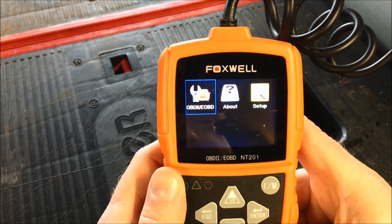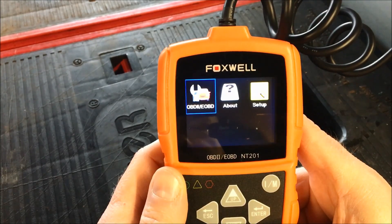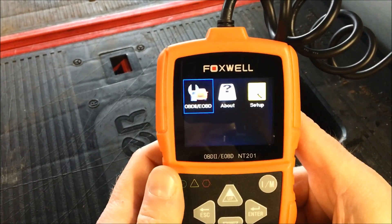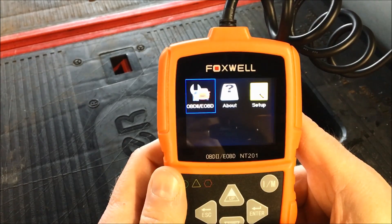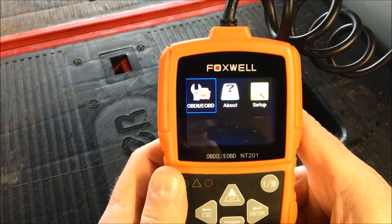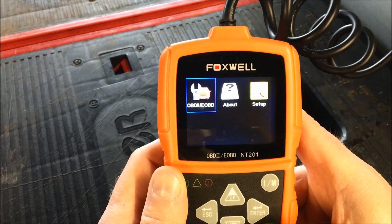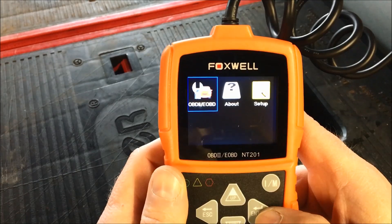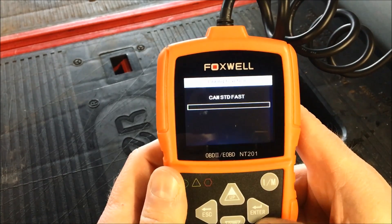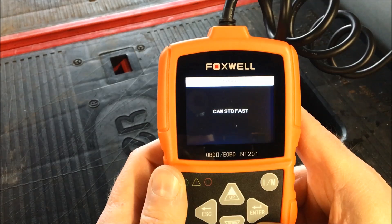So we're going to go into the diagnostic portion of it. It shows the firmware version it's running, and in setup you can configure language and units of measure — metric or English. But really what we want to do is look at the diagnostic portion, so we're going to enter the OBD menu and it's going to communicate with the car.